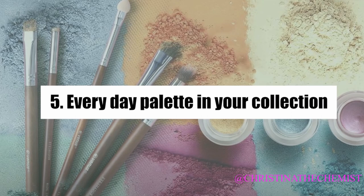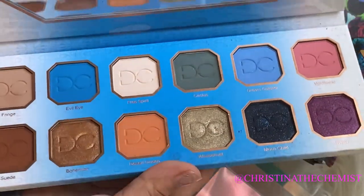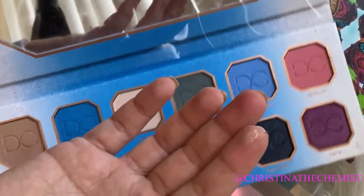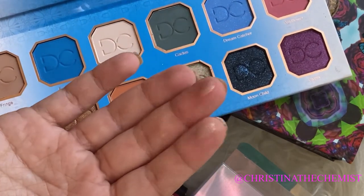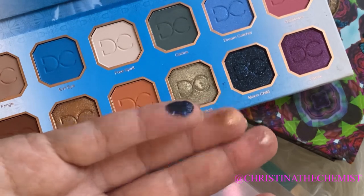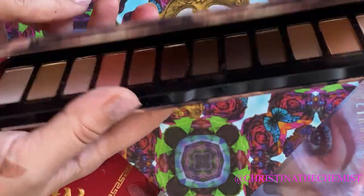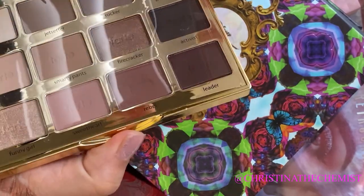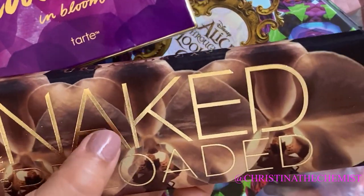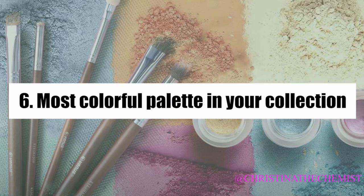For an everyday palette, I'd classify it as something neutral you could wear to work or a night out. The Dominique Cosmetics Rustic palette has a combination of both — nice neutrals for daywear and shimmers for nighttime. But for strictly everyday, I'd go with something like the Tarte palette or the Urban Decay Naked Reloaded, which has nice peachy and brown tones, or the Tartelette In Bloom, which came out a couple years ago. Both are my favorite everyday palettes because the formula is so smooth and I really enjoy the shade range.